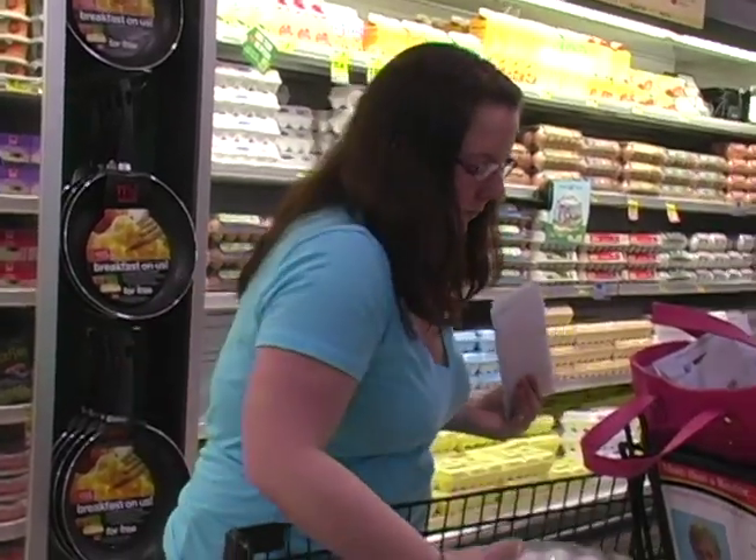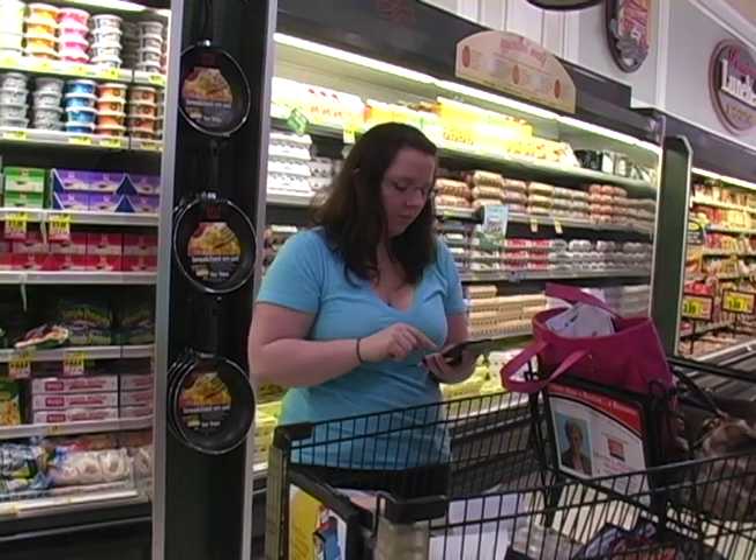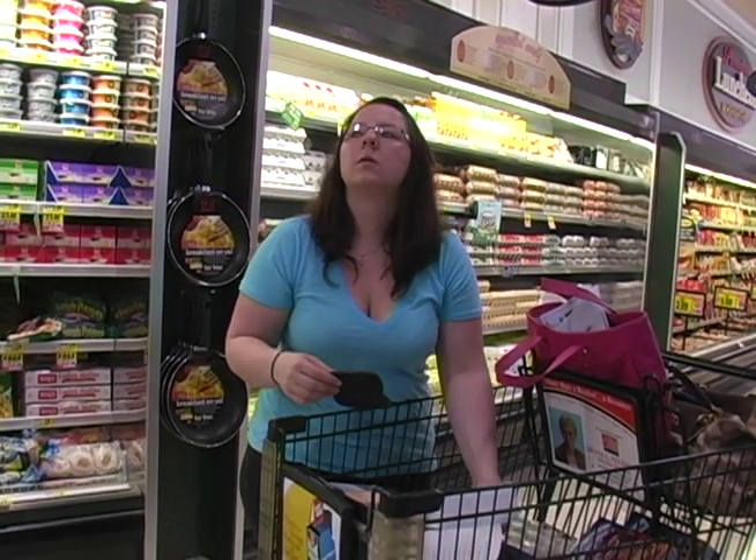Couponing saves me a lot of money. At the grocery store, you can save anywhere from 50 to 90 percent, sometimes even 100 percent and you just pay the tax. At drugstores, you can actually earn money by buying items that are a special rebate deal.